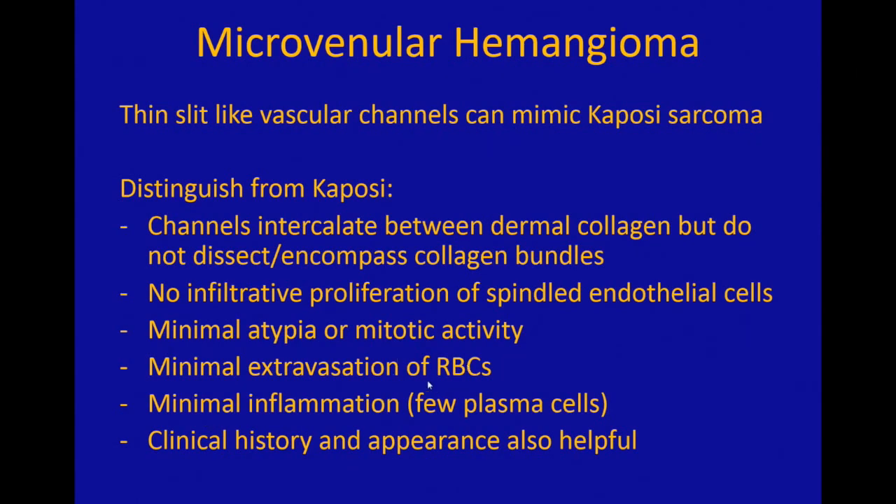The lack of extravasation of red cells, the lack of mitoses — which Kaposi almost always has — and the lack of inflammation and plasma cells are key distinguishing features. Kaposi almost always has plasma cells, and microvenular hemangioma usually does not. The clinical history and appearance are also very helpful. Kaposi has a very unique clinical appearance and scenario as opposed to this tumor. So microvenular hemangioma is benign but can get confused with Kaposi sarcoma.